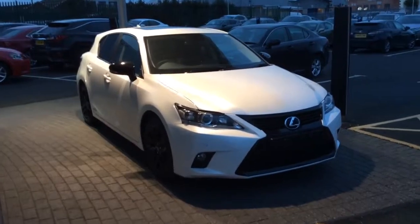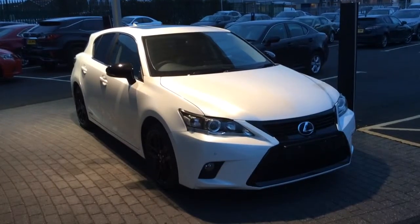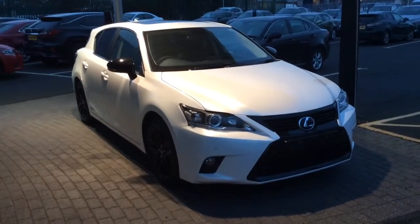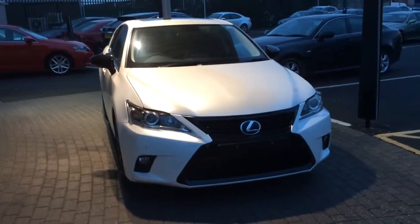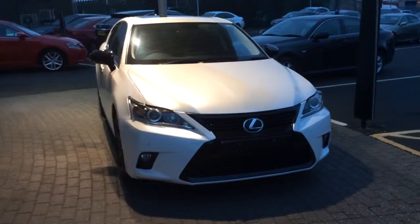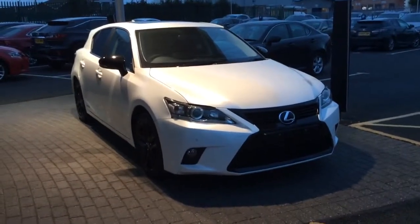What I thought I'd do is highlight a few of the standard features that come with the CT200h Sport, which is currently our special edition model. Bearing in mind, this vehicle retails at £25,495, currently available on a 0% personal contract plan offer.